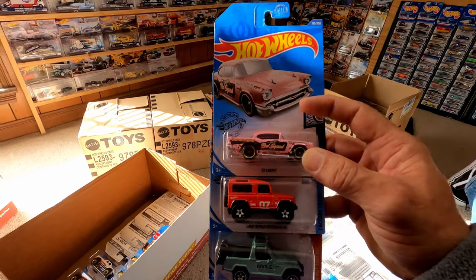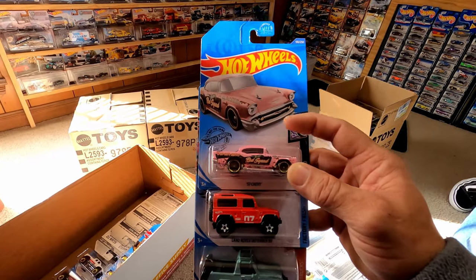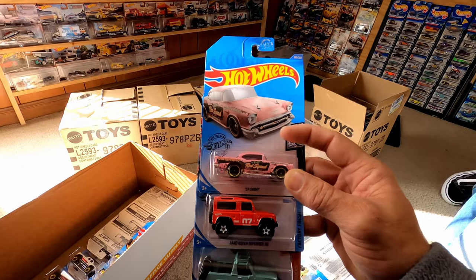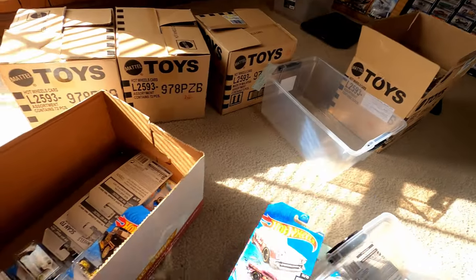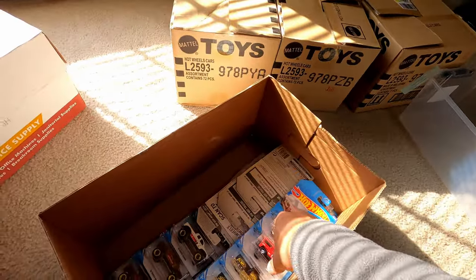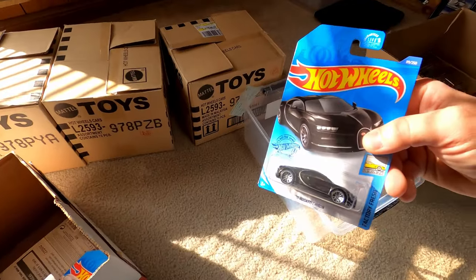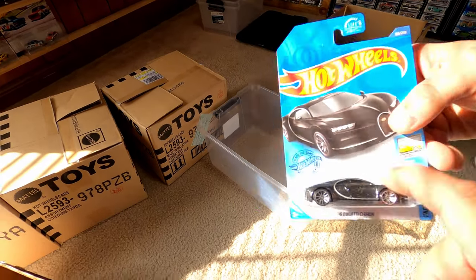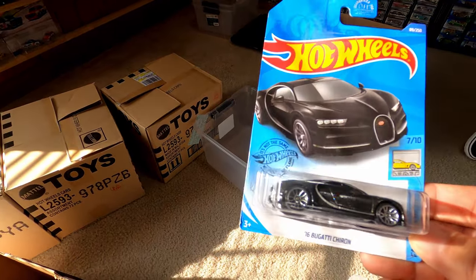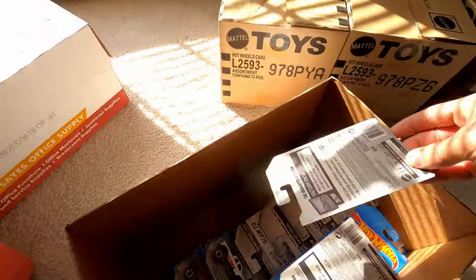Here's the pink Rod Squad — this is the regular mainline, but they do have a super treasure hunt version. That's why I had two — I liked it, and I bought one for my girlfriend because it's pink. I only had one left for myself, and other collector friends wanted what I had of those. They'll be valuable, but I'm not in it for the money; I'm in it for the fun.